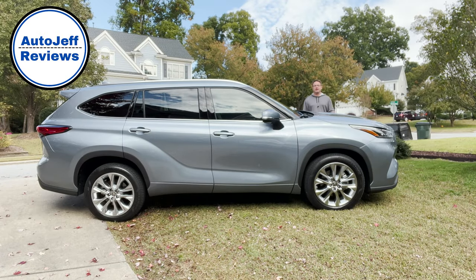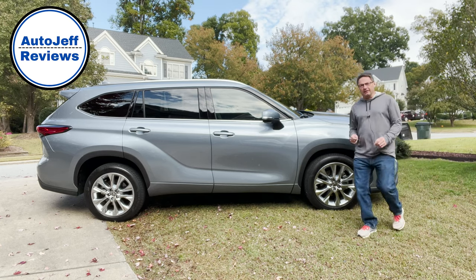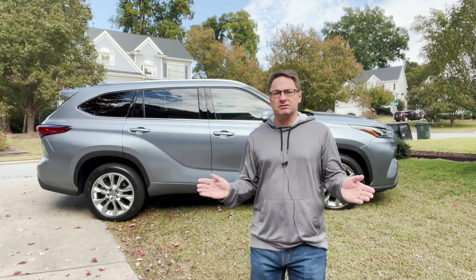What's up, everyone? I'm Jeff Teague in Raleigh, North Carolina. This is a 2021 Toyota Highlander Limited. It's in moon dust color. Well, it's a marvelous night for a moon dust, right?